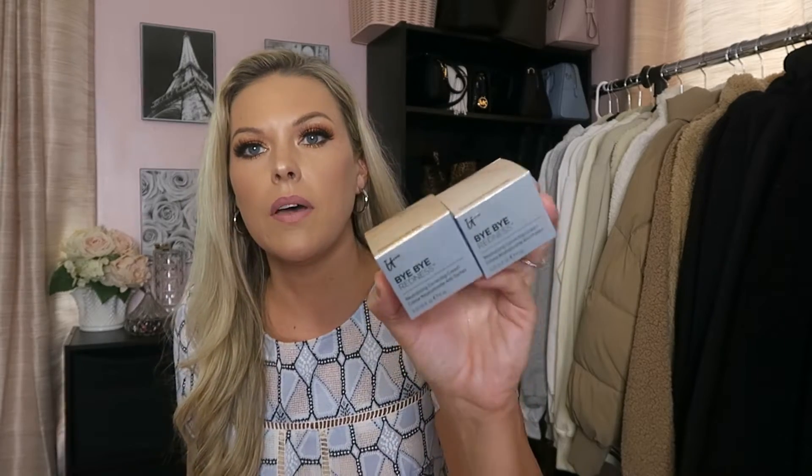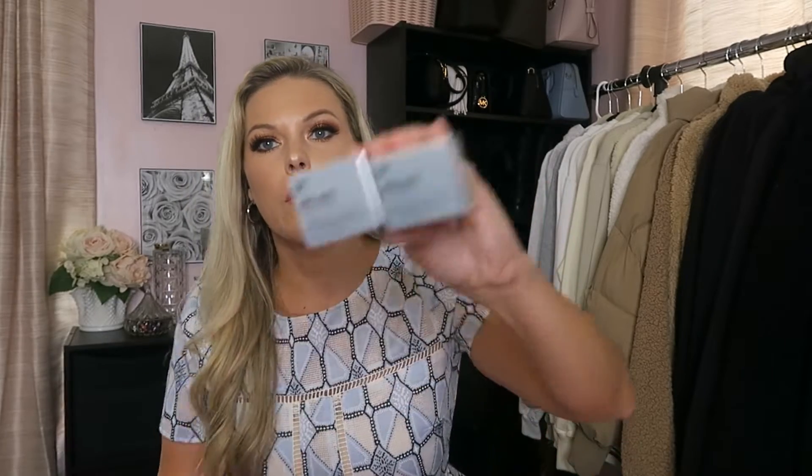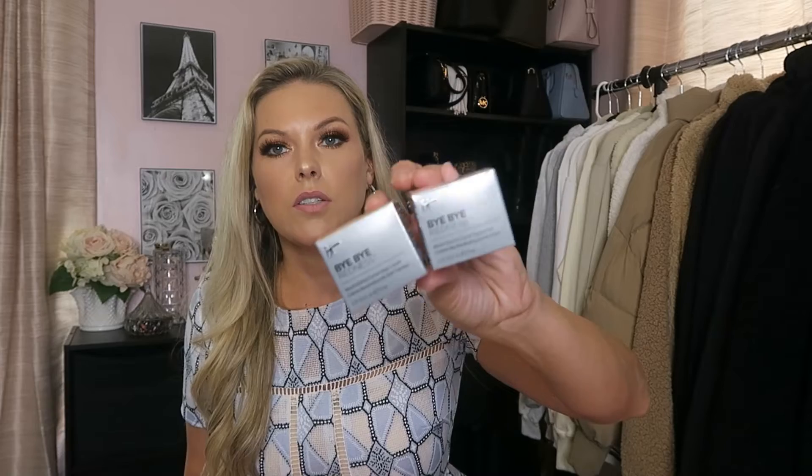Next I got the IT Cosmetics Bye Bye Redness Neutralizing Correcting Cream. I got two different shades. These go under your makeup to correct redness and even out skin tone before foundation. I love these — they're awesome. They have anti-aging collagen and hyaluronic acid in them, so definitely try these out because they are a must-have.